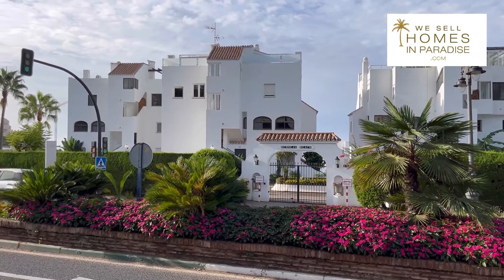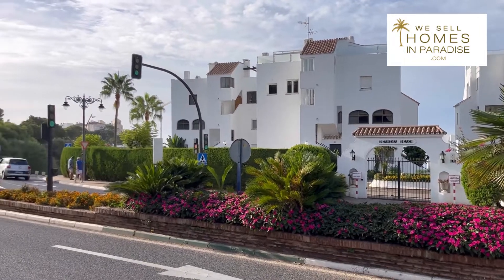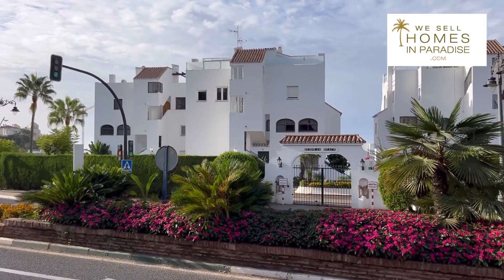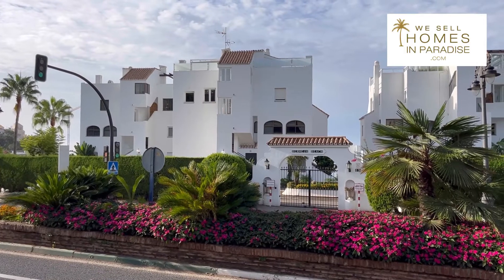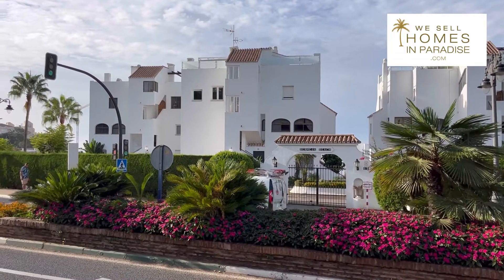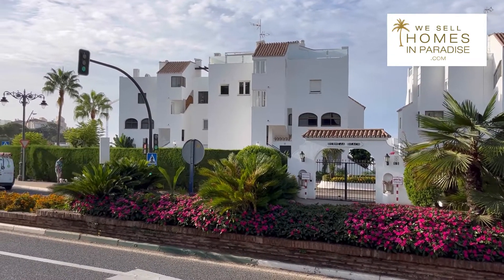This is Stuart from We Sell Homes in Paradise, within the city limits of beautiful Estepona. I'm going to see a three-bedroom ground-floor beachfront property at this urbanization, Bermeja Beach. It really is a great location — it's a five-minute walk to the port of Estepona.